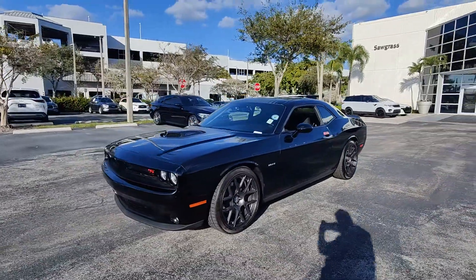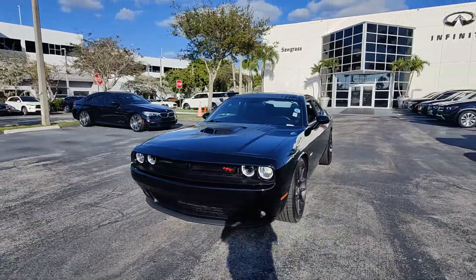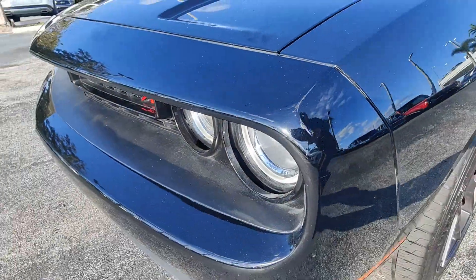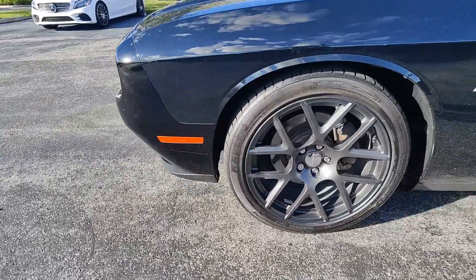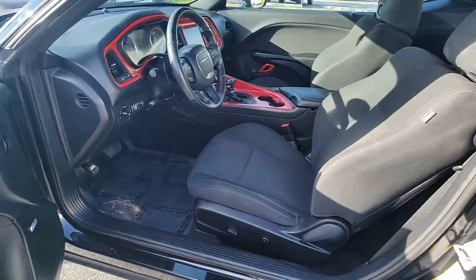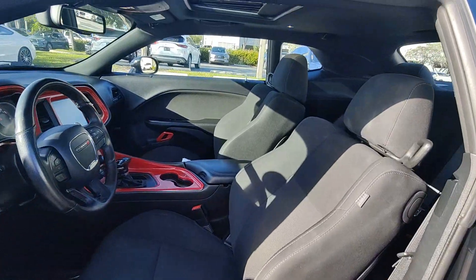These are just some of the great options this vehicle comes with: touchscreen infotainment system, keyless entry, navigation system, sunroof/moonroof, heated mirrors, premium sound system, fog lamps, backup camera, satellite radio, and aluminum wheels.